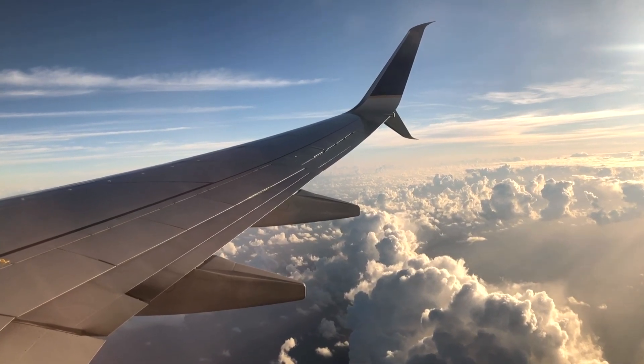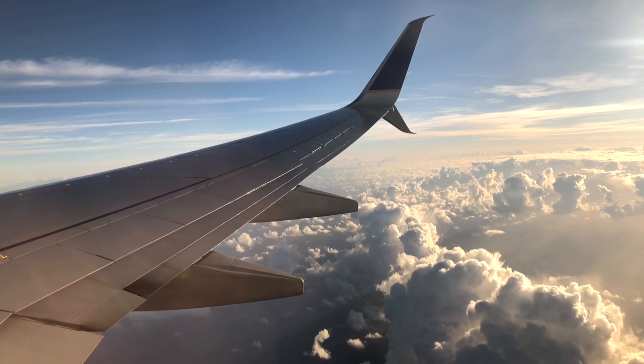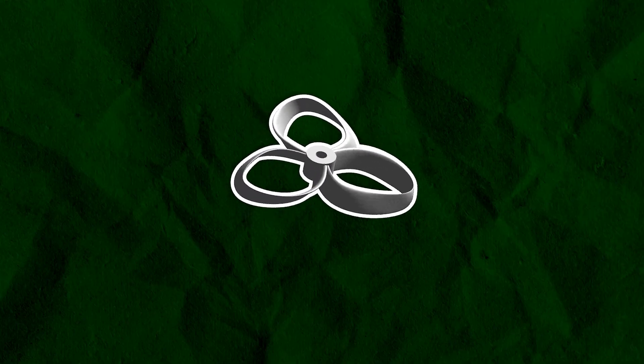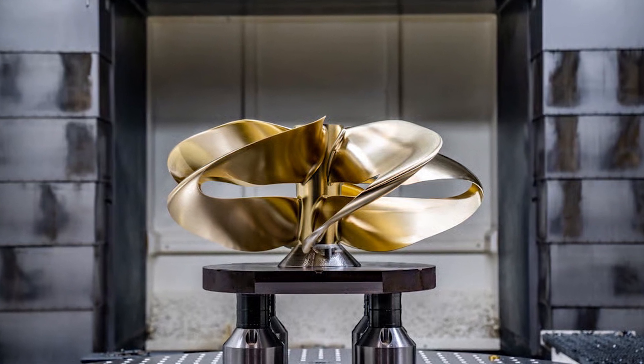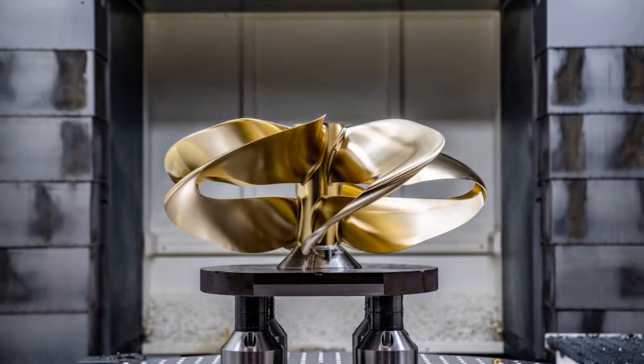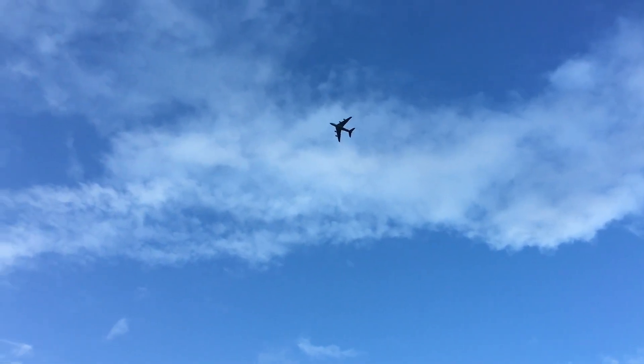Imagine you're flying in a plane, gazing out the window at the clouds below. Suddenly, you notice something unusual — a ring-shaped object spinning around the body of the plane. You may wonder, what is that strange device, and what purpose does it serve? That object is a toroidal propeller, a unique type of propulsion system that is becoming increasingly popular in the world of aviation engineering, and could potentially change the way we fly.